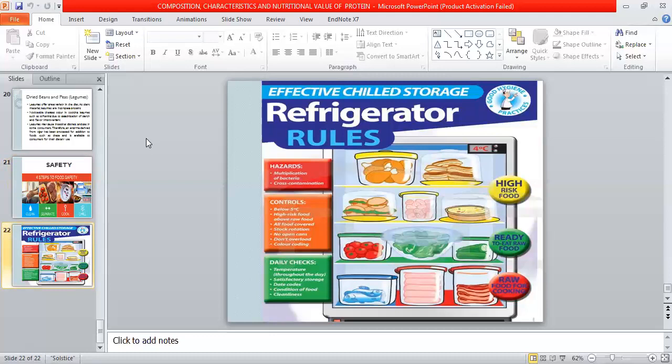Refrigerate food properly to reduce hazards. Food ready to cook or store should be placed on the appropriate shelf. High-risk food must be properly controlled. Raw meat should be stored on the lower shelf in the refrigerator to avoid drippings of blood contaminating other foods.